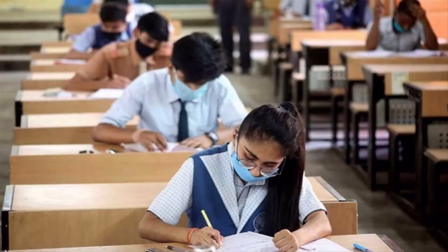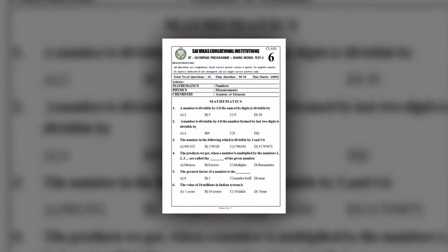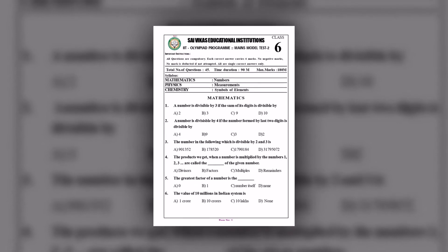With prior intimation from you, we will change the exam syllabus when your teachers are not able to complete the syllabus in time.